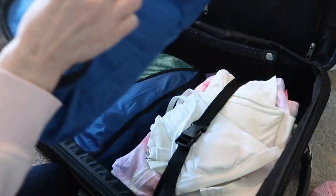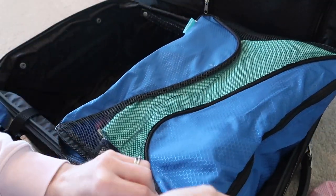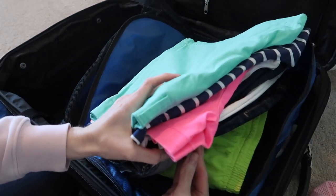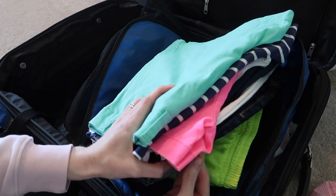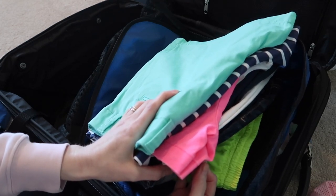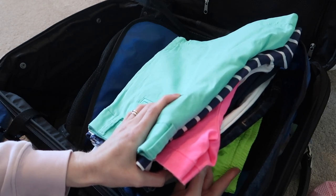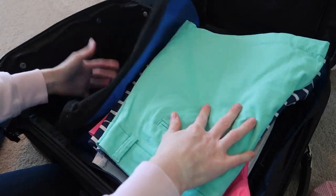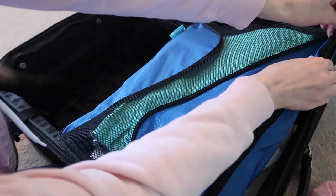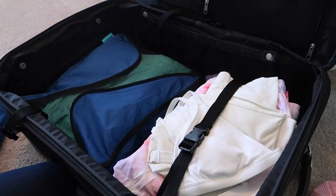I have packing cubes that I've shown in previous packing videos — I love them. Basically I have my shorts in the bigger one, and at the very bottom I have two pairs of workout shorts. They'd be good if they got wet — I don't plan to swim in them but they'd be a good option for sea spray, like on a dolphin cruise.